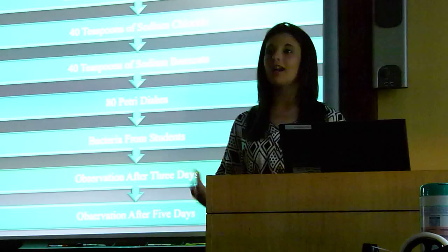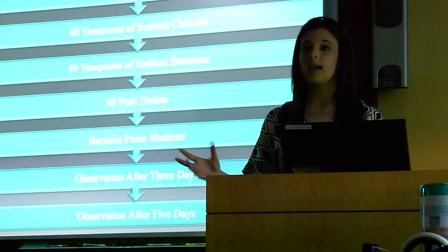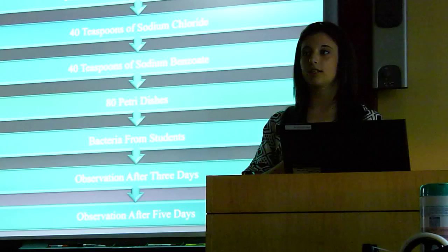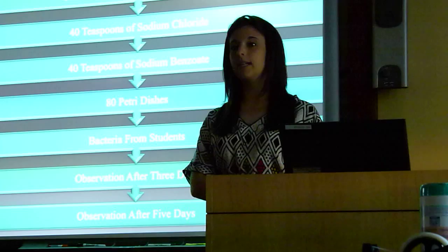First, I created two 1,000-milliliter flasks of nutrient agar and put 40 teaspoons of sodium benzoate, the chemical preservative, into one, and 40 teaspoons of the natural preservative, sodium chloride, into the other. I then poured them each into 40 petri dishes, ending up with 80 petri dishes containing preservatives, and used students' hands to swab bacteria onto all 80 dishes. I then placed them all in the incubator and made observations to see how many plates of each type of preservative showed bacterial growth after three days, and then did the same thing after five days.